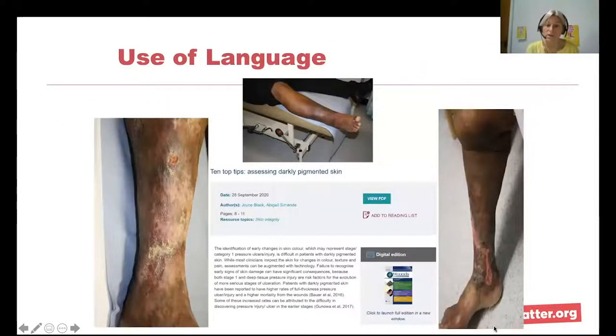The use of language is really important. I'm talking about red legs throughout this presentation, but it can be much harder to see redness in dark skin. We need to be mindful of listening to what patients tell us about the changes they are seeing and feeling within their tissues. Watch out for an exciting new document from Wounds UK to help change our practice and educate around our use of language.